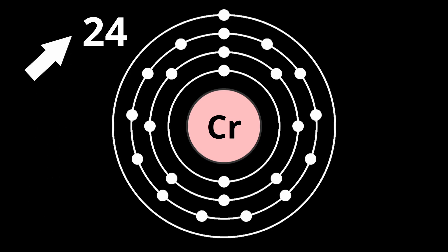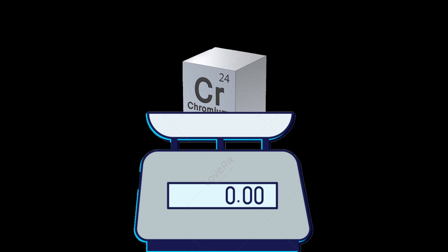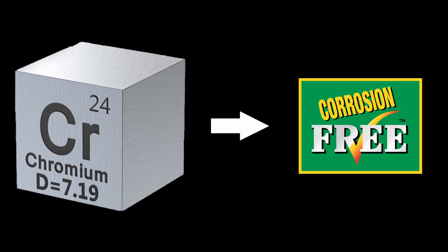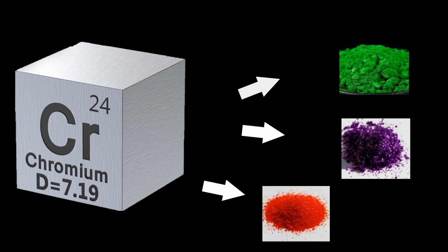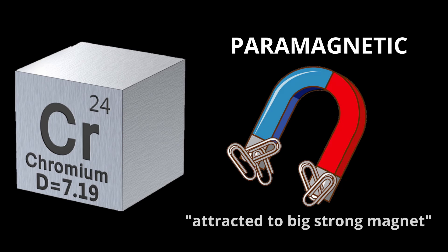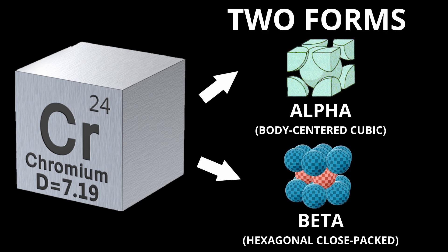Chromium, the 24th element of the periodic table, is classified as a transition metal with an atomic weight of 52. It is a hard, lustrous, steel gray metal known for its high corrosion resistance and ability to form vibrant compounds. The metal is paramagnetic, meaning it is weakly attracted to a magnet, and it exists in two forms: alpha and beta.